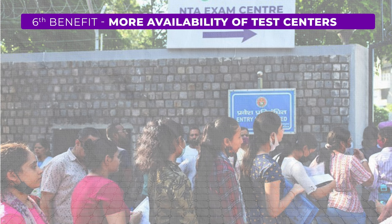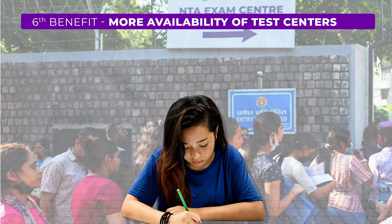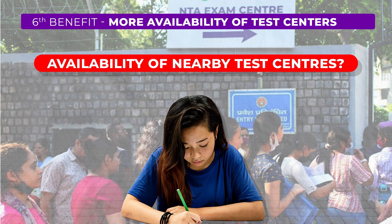Last but not least, benefit number six: as more and more students are taking the UGC NET exam, there have been issues with the availability of nearby test centers, and some students have complained about being assigned centers far from their homes. However, with the shift to pen and paper mode, it's likely that this issue will be resolved. So keep your fingers crossed — this time your test center might be right next door.